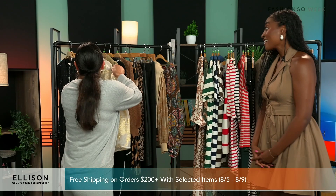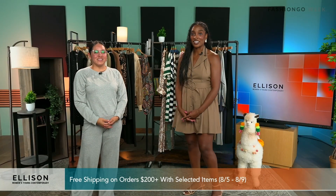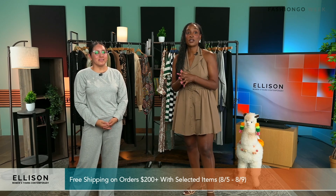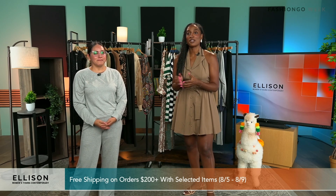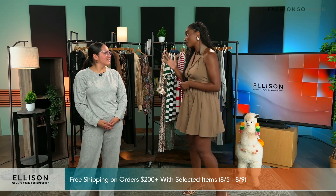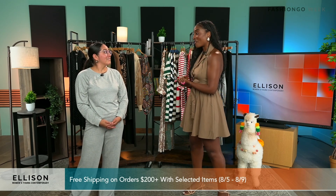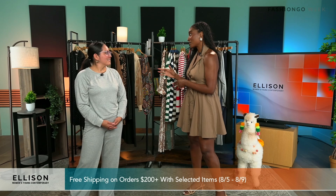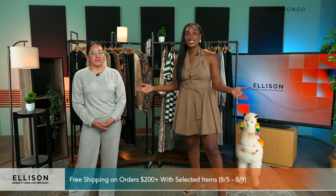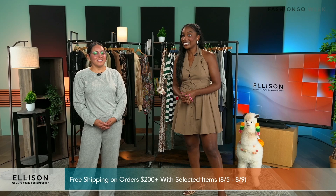Thank you for sharing and thank you for joining us today, Leslie. Thank you, Ellison, for coming. I want to remind you guys about the promotion — free shipping on $200 plus select items from the fifth through the ninth. Make sure you're taking full advantage of that. As you can see, we saw some great transitional pieces heading into fall, back to school, and game day, some glam pieces as well. So you have a lot to shop from. Until next time, I'm your host Imani — we'll see you later. Bye.